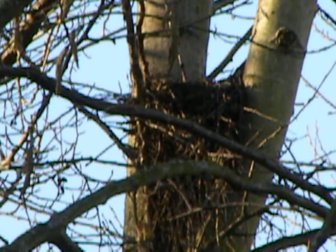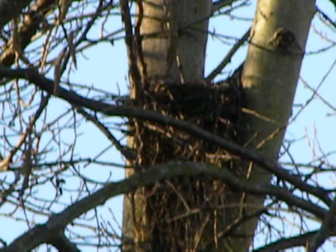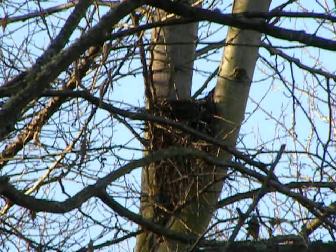Here it is, January 2nd, 2011. This is the Cooper's Hawk nest by the Springbrook Creek. It was active in 2008 — had four babies in this one.